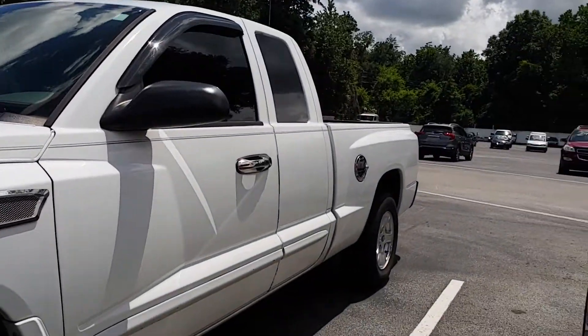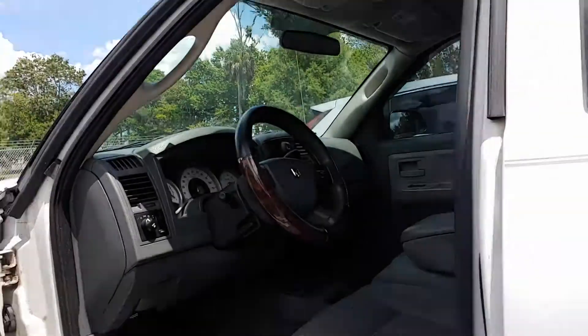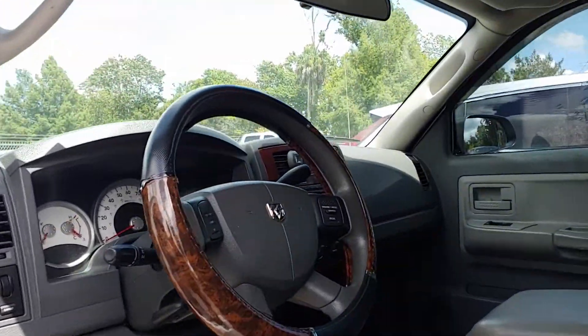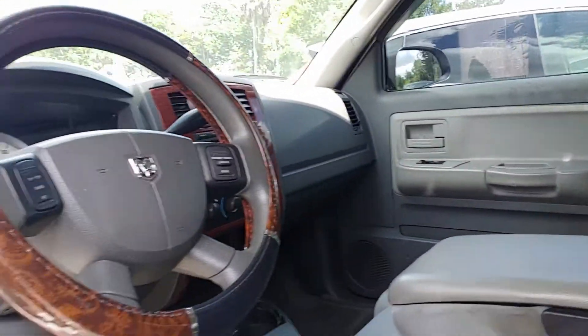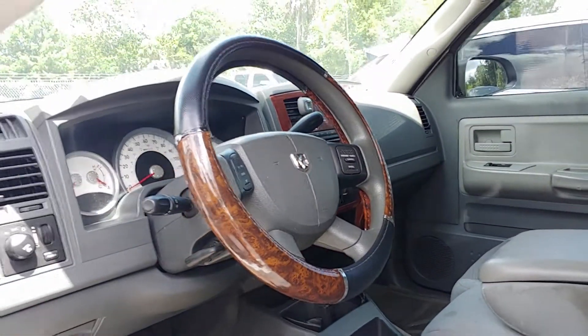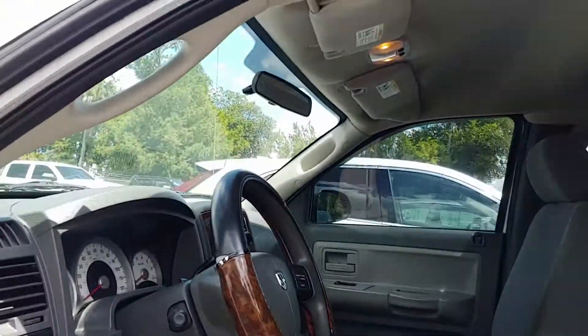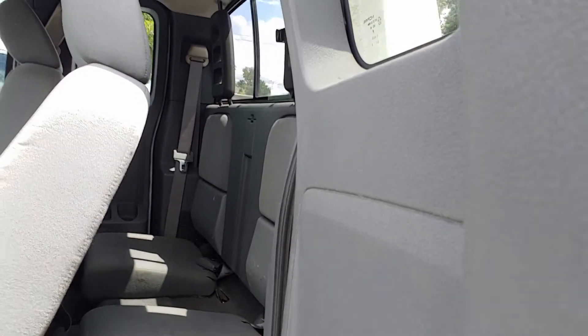It's got a hundred and thirty-nine thousand miles on it. See it's got the gray cloth interior. It is an automatic, AM FM CD player, power windows, power locks, tilt wheel, and cruise control. A couple of little jump seats in the back.